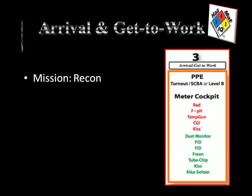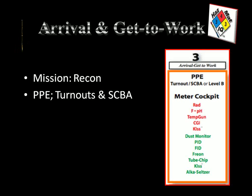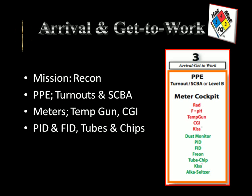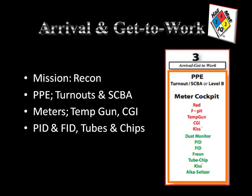Our mission is a reconnaissance mission — we want to gather information, make an entry, and find out what's going on. For this we need PPE in the form of turnout gear and SCBA. It's a thermal-type hazard, so turnout gear will help us in case of a flash. The meters we'll select are right from smart chart number 3 again: the temperature gun to look for where the release may be coming from, the CGI to look for flammable atmospheres, and the PID and FID to look for airborne concentrations, along with tubes and chips.